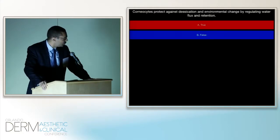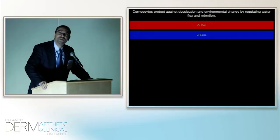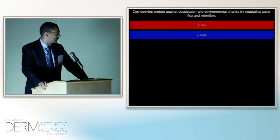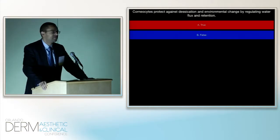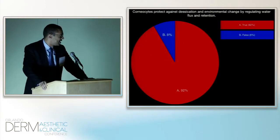Question two: corneocytes protect against desiccation and environmental change by regulating water flux and retention. True or false? 92% say it's true. A small minority say it's false.